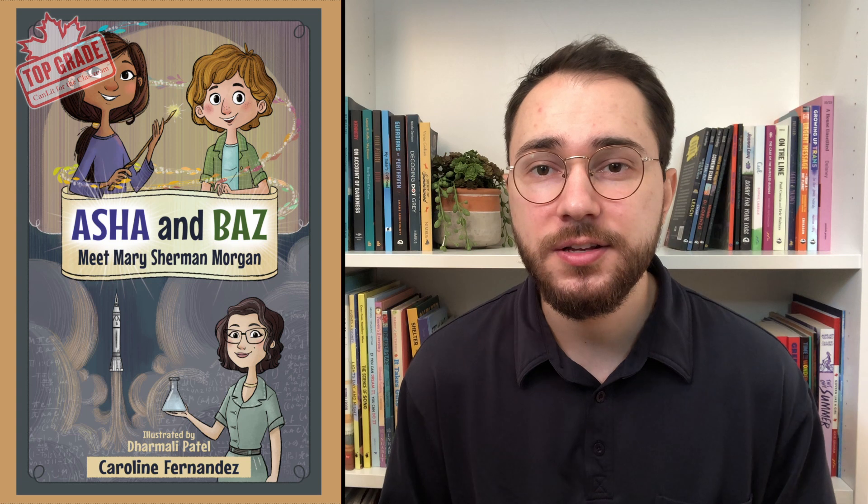The best part is that you can easily recreate Aisha and Baz's rocket challenge in your classroom. With just some paper, tape, and cardboard rolls, you can test your students to see who can send their rocket flying the farthest.